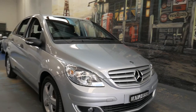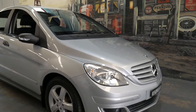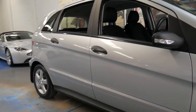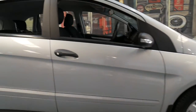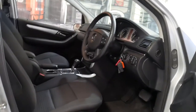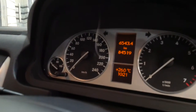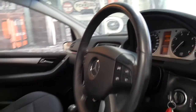Good morning ladies and gentlemen. It's Richard here at the Old Timer Centre down in Marrickville in New South Wales, just near the airport. We're here today to talk to you about a 2006 B200 Mercedes hatchback. It's a five-door hatchback which means you can fold down the rear seats. This car has only travelled a staggering 84,500 kilometres since new.